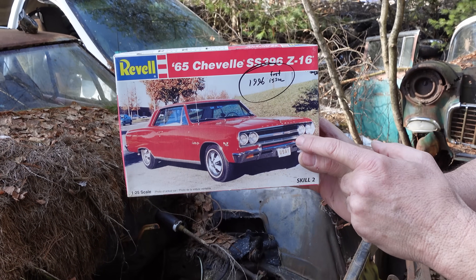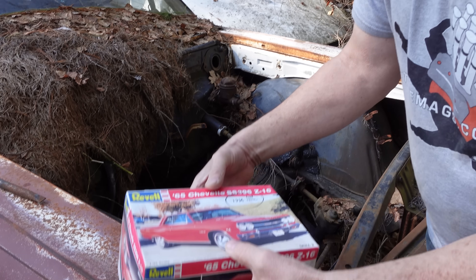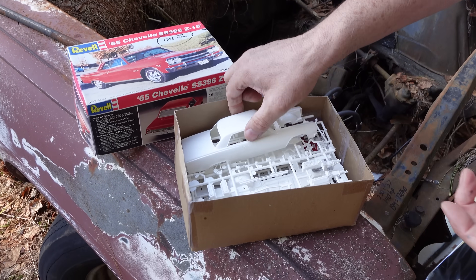201 of these Z16s were made, and these are the only 1965 Chevelles with a 396. This is Revelle's kit from 1996 — a great way to learn about the Chevelle.